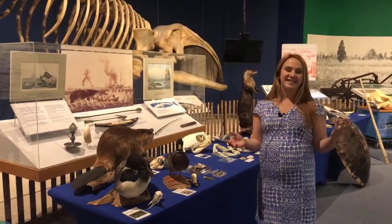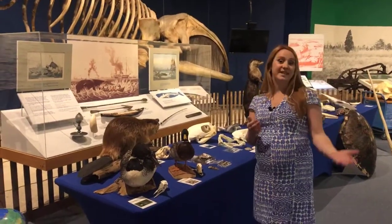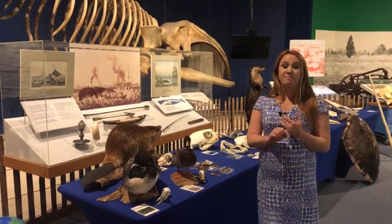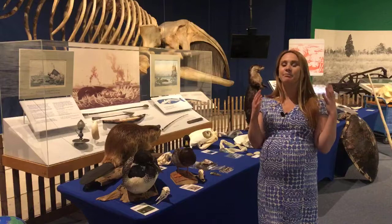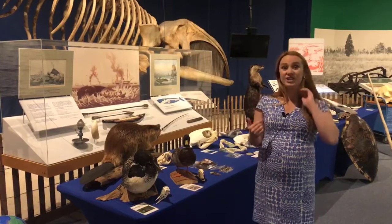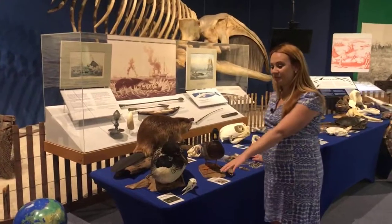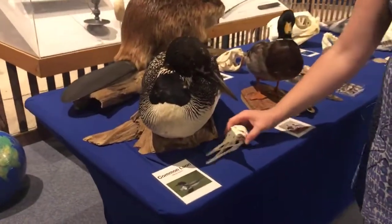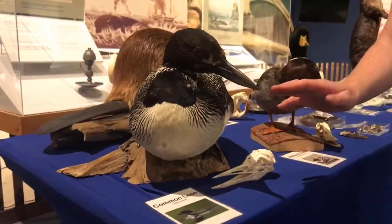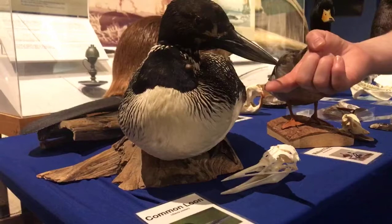In all of these different aquatic habitats we find animals of all shapes and sizes — birds, fish, mammals, mollusks, insects, and more. In our freshwater habitats we have birds like the common loon, which is designed for hunting fish. They can dive deep down and catch fish with their spear-shaped beaks.